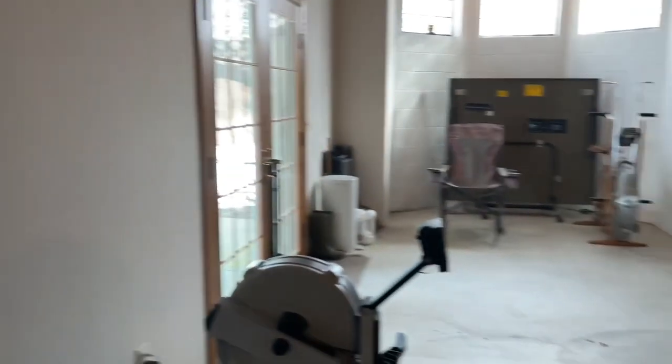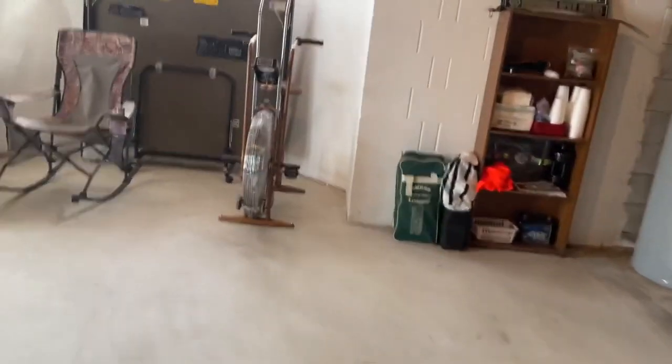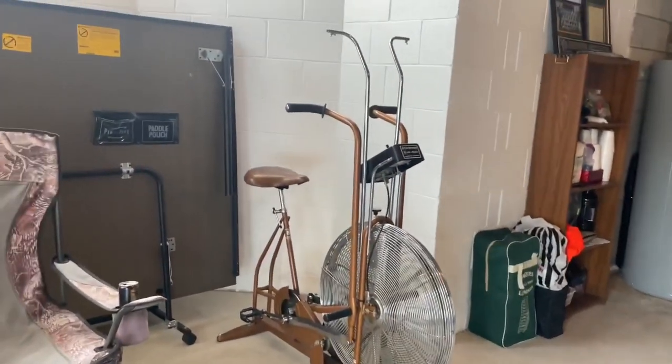A few technique bars and a women's bar that we just picked up. And if we make our way out here, you can see an old classic Schwinn Airdyne — kind of the predecessor before I dropped the coin on the Rogue Echo Bike.